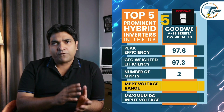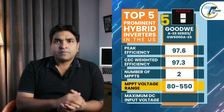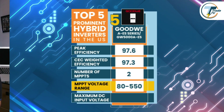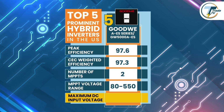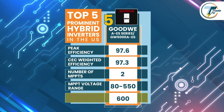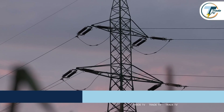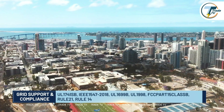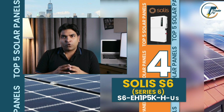This inverter has two MPPT trackers and an MPPT voltage range of 80 to 550 volts, which means it can optimize energy from two arrays of different orientation or sunlight levels. It also supports a maximum DC input of 600 volts, giving you flexibility in panel configuration. On warranty, the GoodWe AES Series has a standard warranty of 10 years, extendable up to 20 years. For grid connectivity, it complies with all the latest grid standards, ensuring seamless grid connectivity and stability.